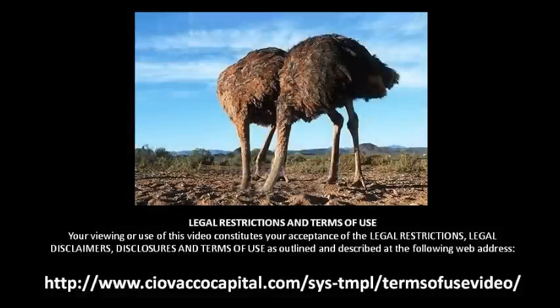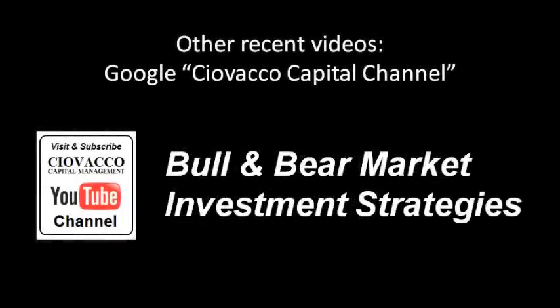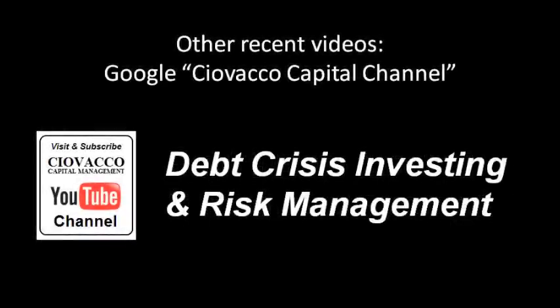This is not a time for investors to be sticking their heads in the sand — it's not too late to develop a risk management strategy for your portfolio. If you Google 'Ciovacco Capital Channel,' you can find related videos: 'Stocks, Not Too Late to Sell' covers risk management strategies; another video describes how to manage volatility in both bull and bear markets; and 'Debt Crisis Investing' covers the possible domino effect of the debt crisis, including examples of dividend stocks hit hard during the last bear market.